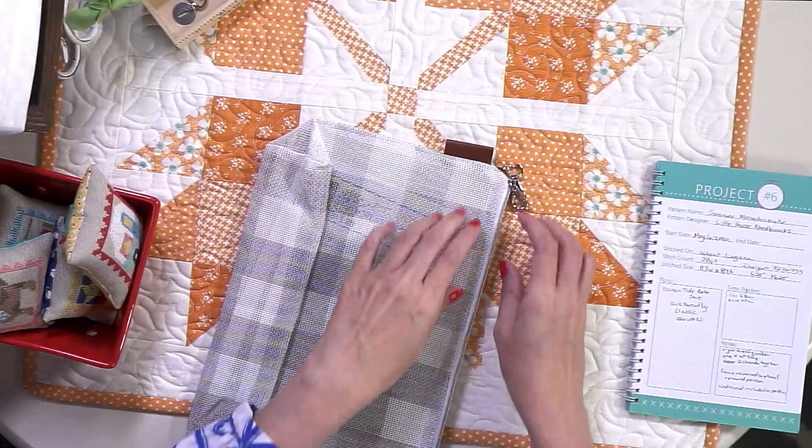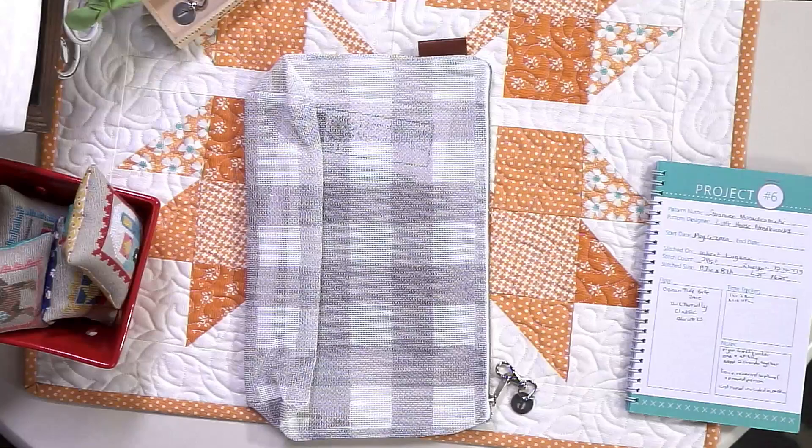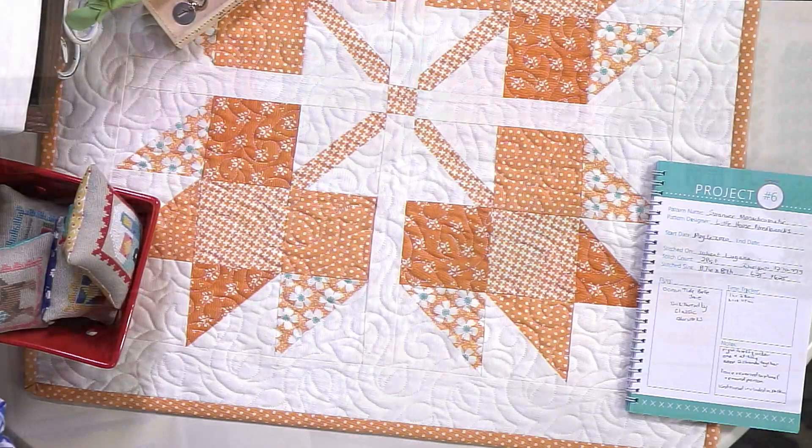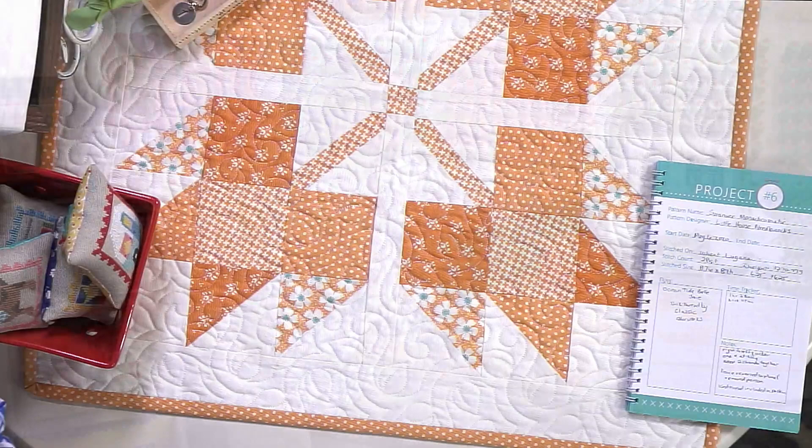Real quick, before we move on — a few people are asking what fabric was used in Starlit Snowflake. Starlit Snowflake is Cloud 25 Count Lugana by Lori Holt. It is the same fabric used here in Phil's Lake Home.